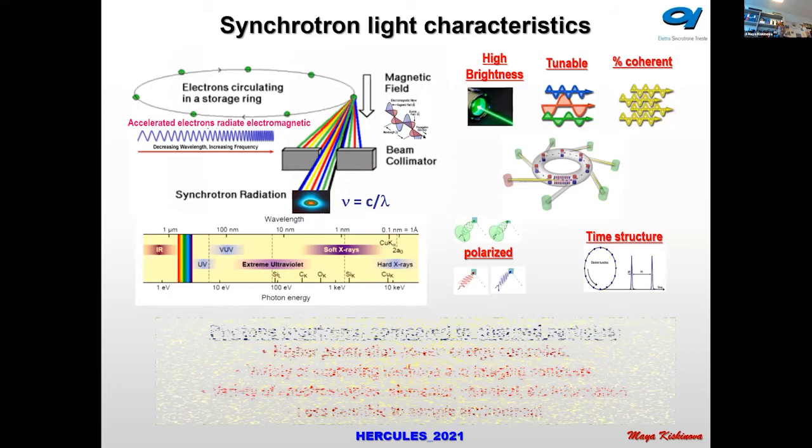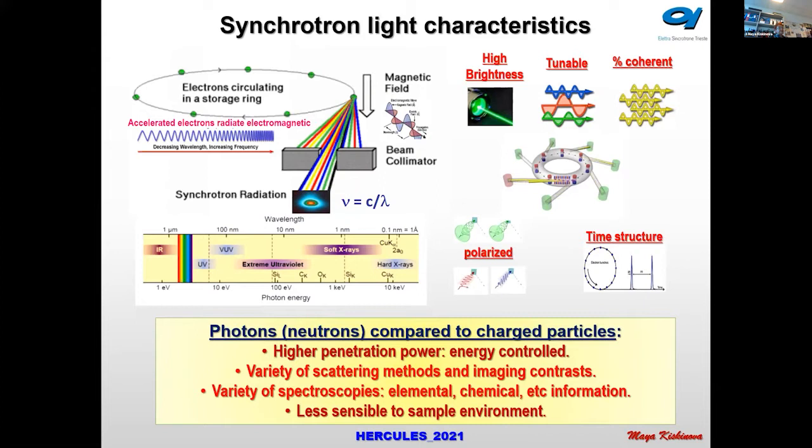If we compare photons and neutrons to charged particles that use electron and ion beams, photons and neutrons have high penetration power — controlled by their energy — and there is a variety of scattering methods and imaging contrasts available thanks to their interaction with matter, as well as a variety of spectroscopies providing elemental, chemical, and magnetic information.